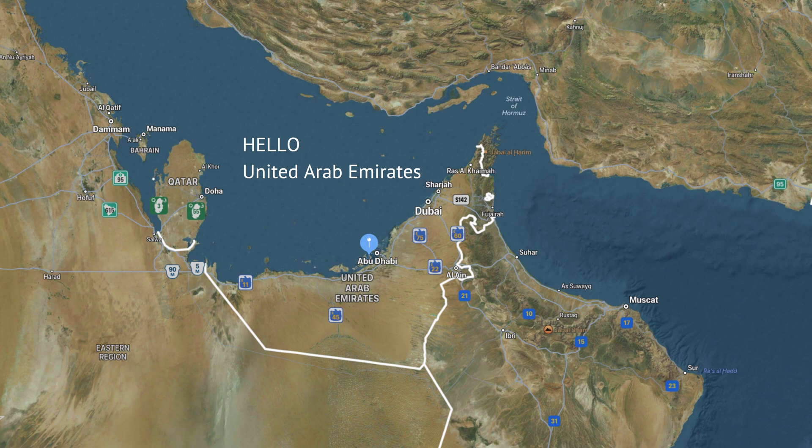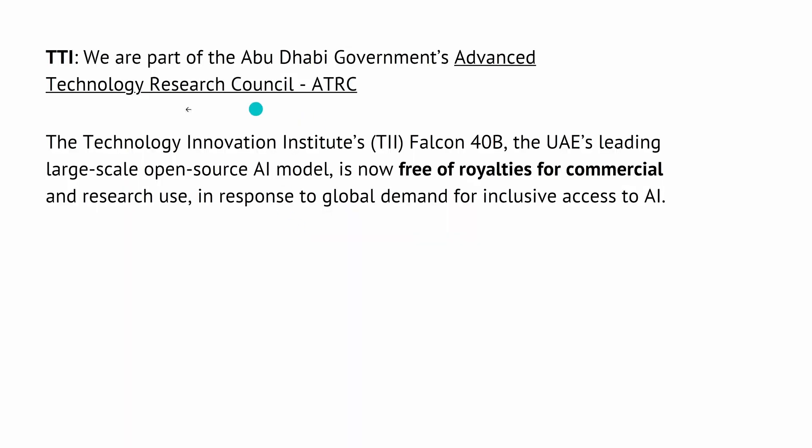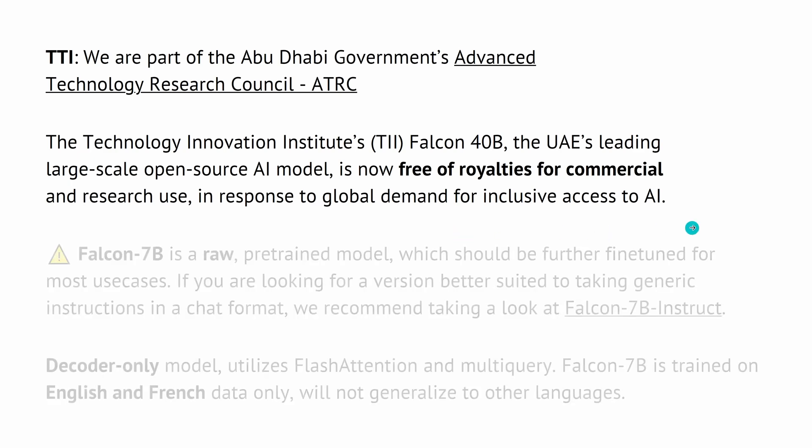Hello United Arab Emirates! Falcon was born in the beautiful city of Abu Dhabi. It was developed by TII, the Abu Dhabi Government's Advanced Technology Research Council. The Falcon 40B is the leading large-scale open-source AI model, now free of royalties for commercial and research use. We have an Apache 2 license, free for commercial use — better than any LLM model you can get.